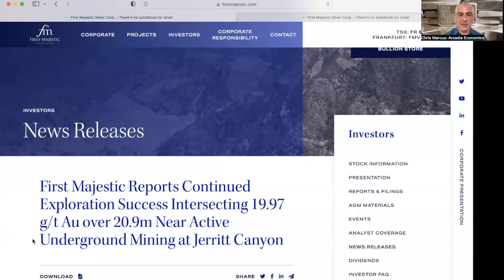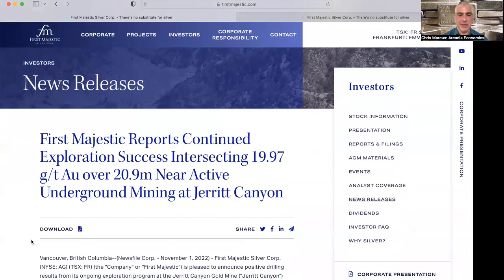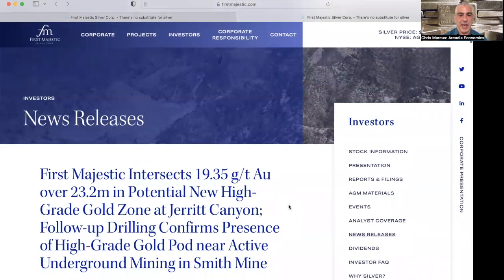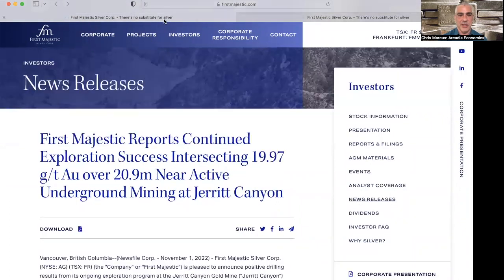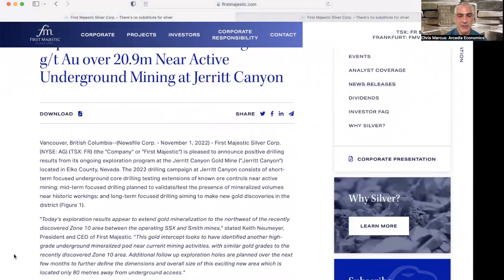Hello, Chris Marcus here with Arcadia Economics for a quick video about news out from First Majestic Silver, where they have another high-grade intercept. Drill results show that at Jarrett Canyon they hit 19.97 grams per ton gold over 20.9 meters. This follows the results from August where they had 19.35 grams per ton over 23.2 meters — a nice follow-on result as they continue their Jarrett Canyon drilling campaign.